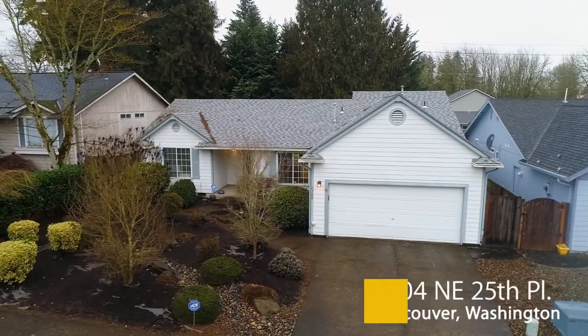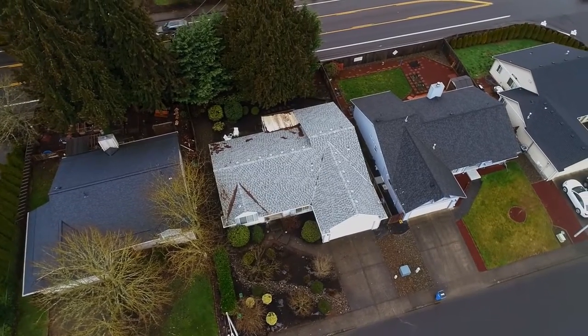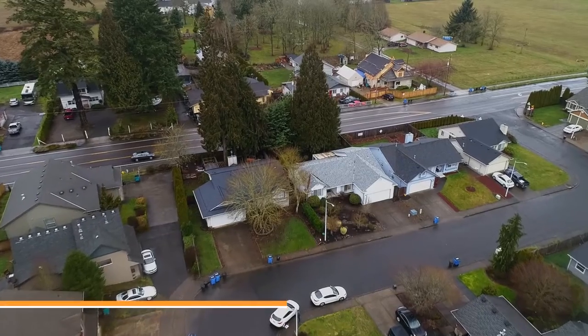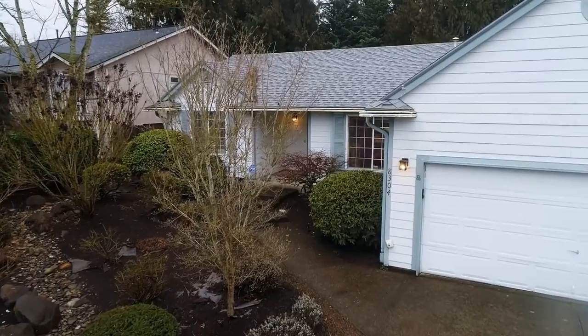Welcome to this beautiful one-level ranch in a highly desirable Vancouver neighborhood. It's located near shopping, schools, and parks, and has easy access to the interstates. You'll find fantastic updates including a roof in 2017, leaf guard gutters, a sprinkler system, and it's wired for a security system.